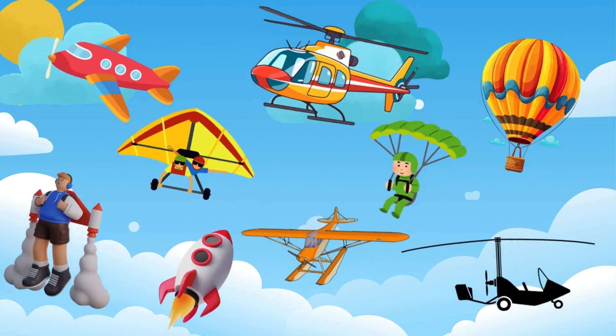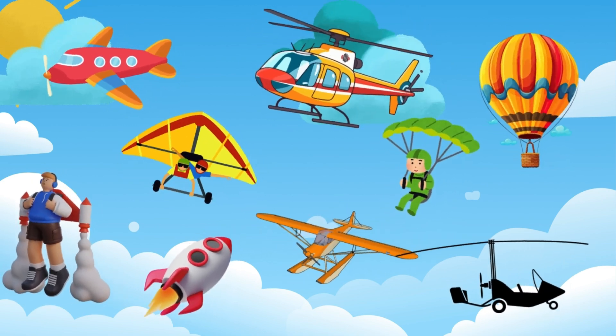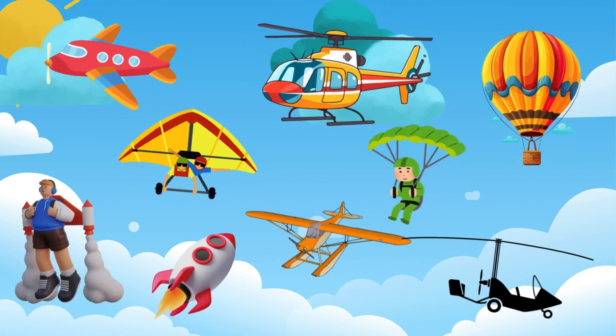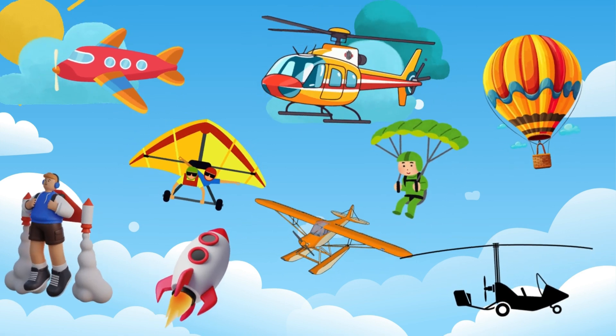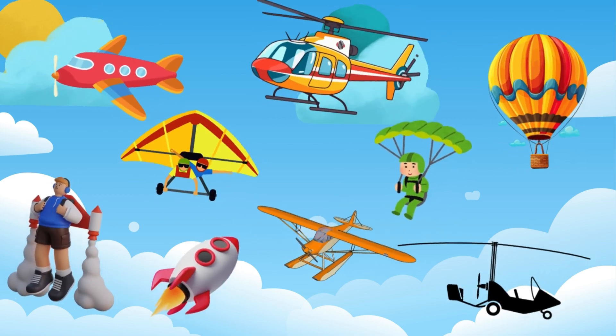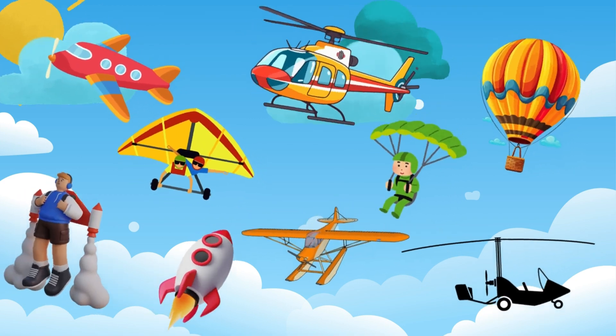Wow! We've seen so many amazing ways to travel through the air — from airplanes to helicopters, hot air balloons, gliders, paragliders, jetpacks, rockets, seaplanes, and gyroplanes. Each one has its own unique way of flying. Which one is your favorite?